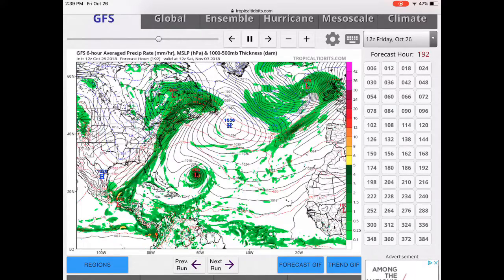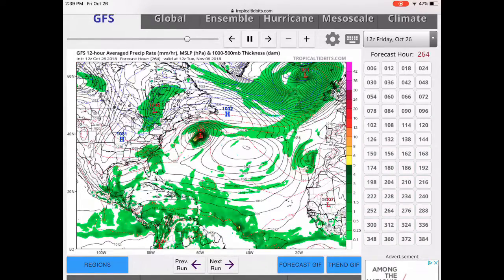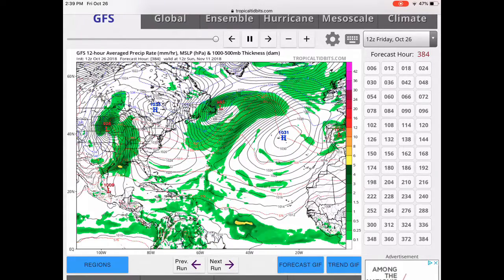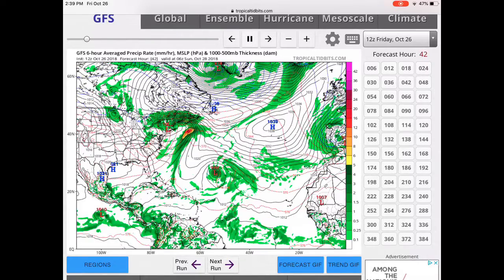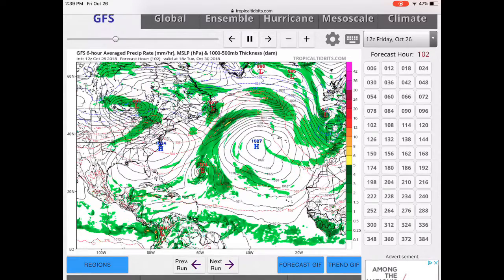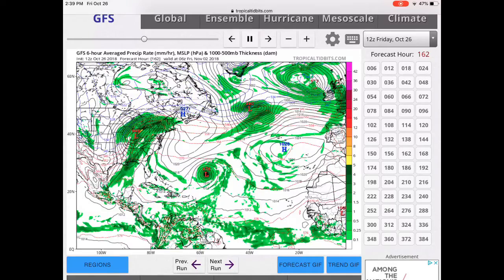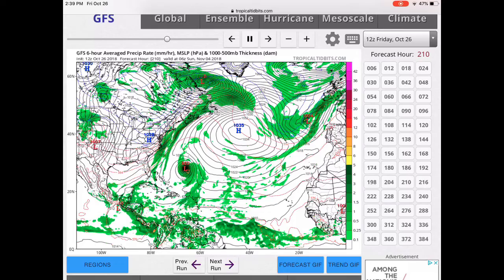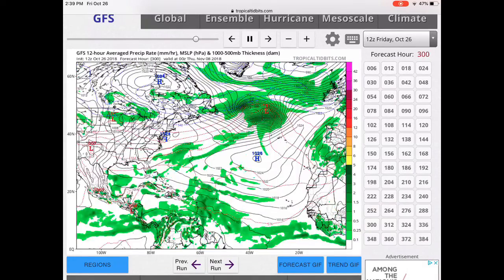This is definitely something to watch. As you can see up top, this is only early November, so we still have time for this to change. We could be talking about a huge situation for the east coast of Florida, Georgia, South Carolina, North Carolina, Virginia, Maryland, Delaware, Pennsylvania, New Jersey, New York, Connecticut, Rhode Island, Massachusetts, New Hampshire, and Maine. This could be huge — a lot of rain, wind, all that stuff.